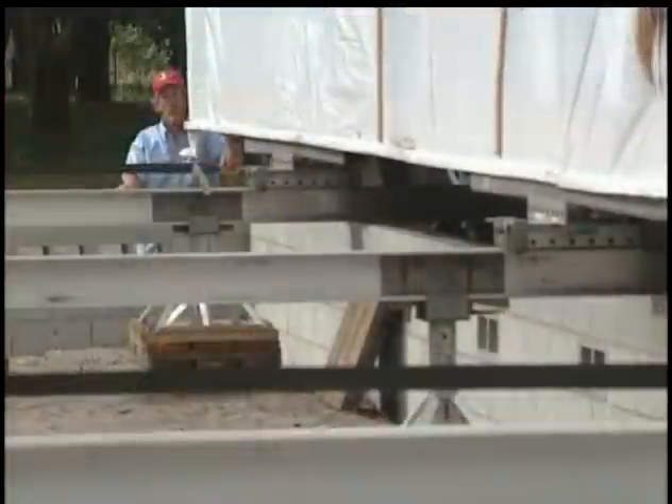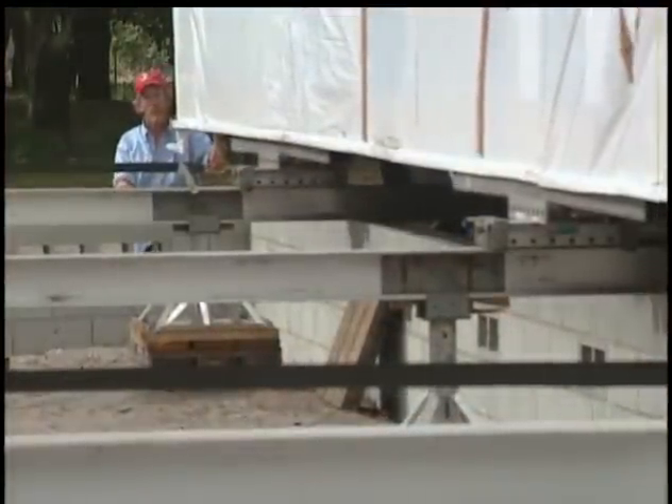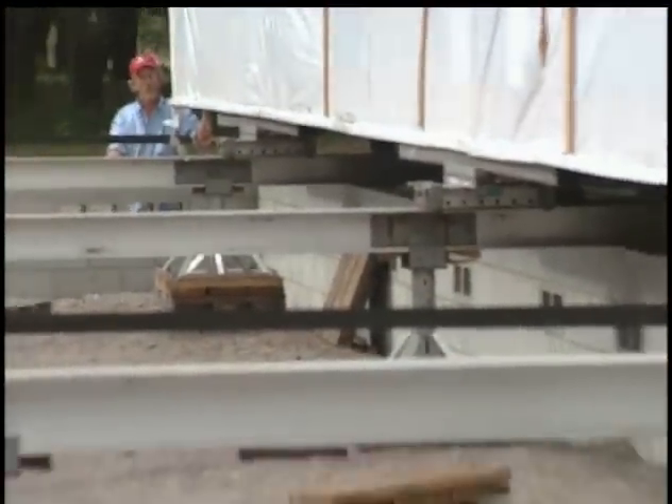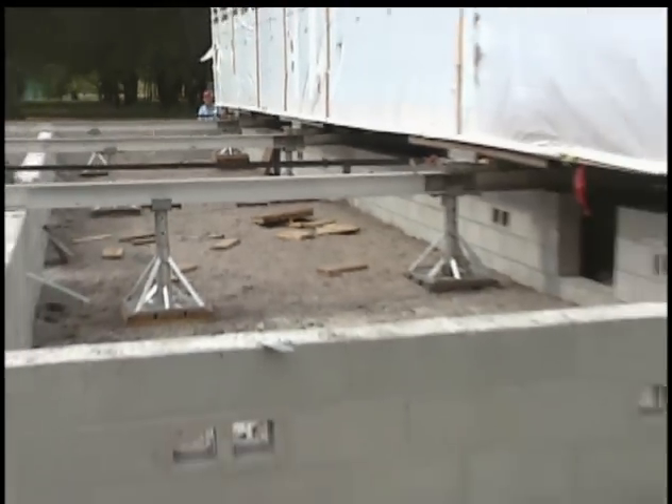After DCA modular homes are rolled onto a solid, level concrete base, they are also secured with steel tie-down straps for a permanent, stable foundation.